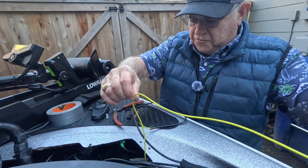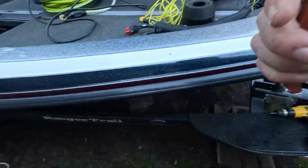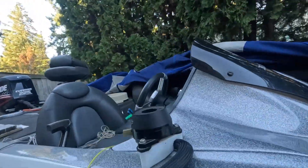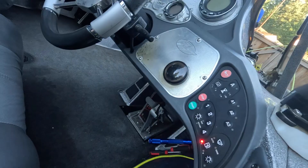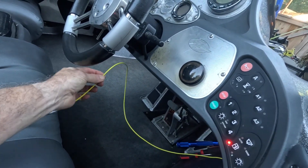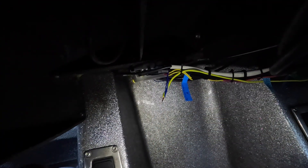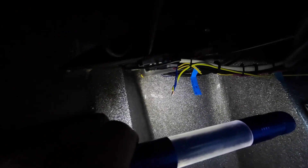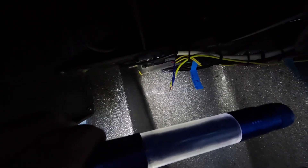I'll cut the taped end off once it's connected at the other end. The wire went all the way through the gunnel and came out through the access hole. I routed it around to the two blue wires from my Active Target 2 boxes. The yellow wire from the HDS Pro 16 on the bow is now connected to the two blue wires from my two Active Target 2 units.